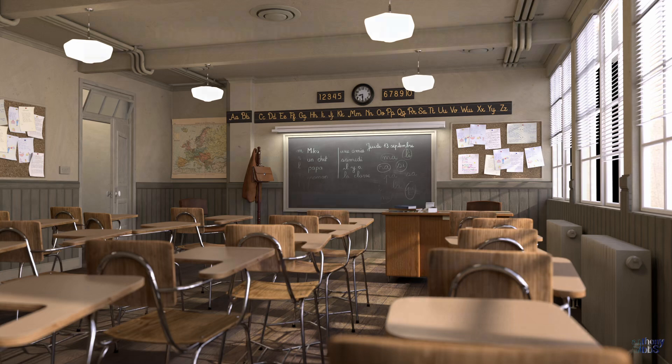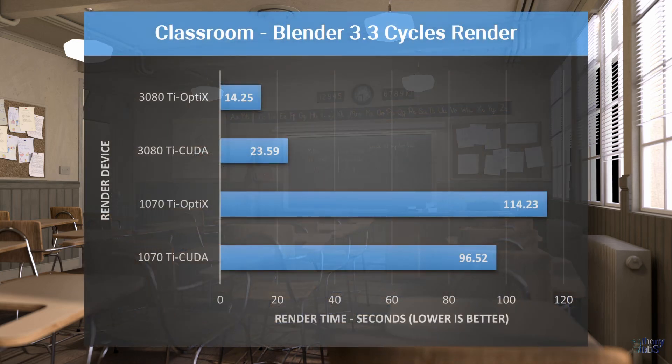Moving on to the classroom scene, and what is totally not unexpected, we get much the same results for both graphics cards. Once again, the difference between CUDA and Optix APIs for both cards is much the same split, while the difference in fastest render times between the two is now a bit under 700%, but not by very much. So let's have a look at something a little more interesting.